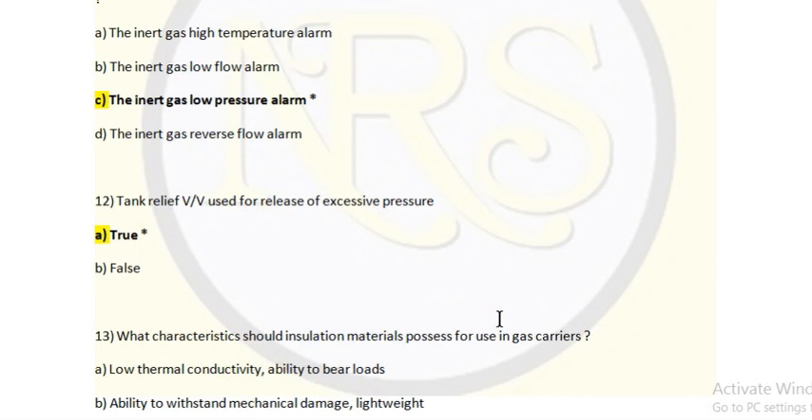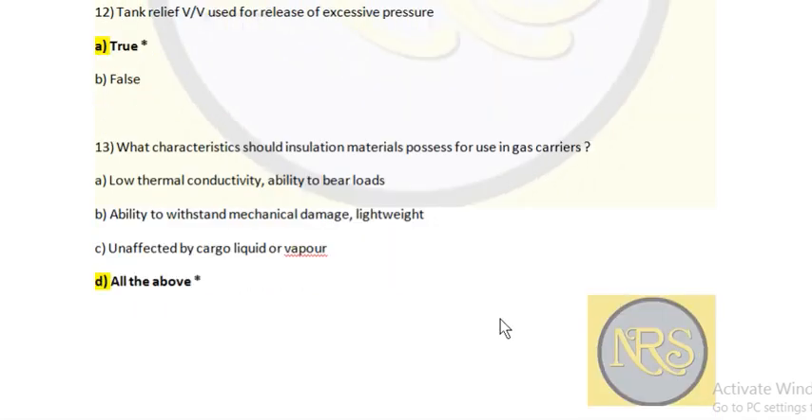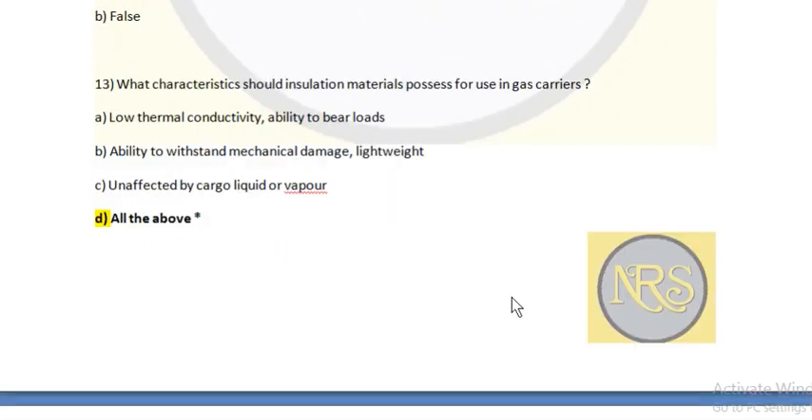Question 12: Tank relief valve is used for release of excessive pressure — true or false? Answer is option A — true. Question 13: What characteristics should insulation material possess for use in a gas carrier? Option A: low thermal conductivity and ability to bear load. Option B: ability to withstand mechanical damage and light weight. Option C: unaffected by cargo liquid or vapor. Option D: all of the above. Answer is all of the above — it should have low thermal conductivity, be lightweight, and not be damaged by LPG or LNG cargo.